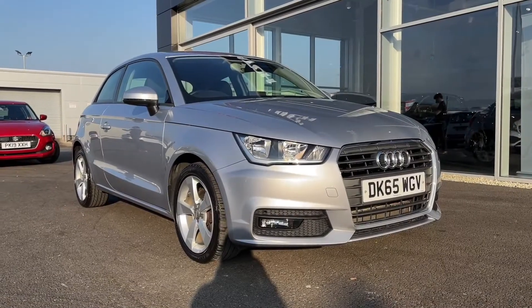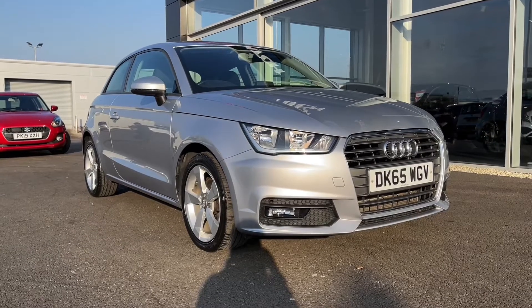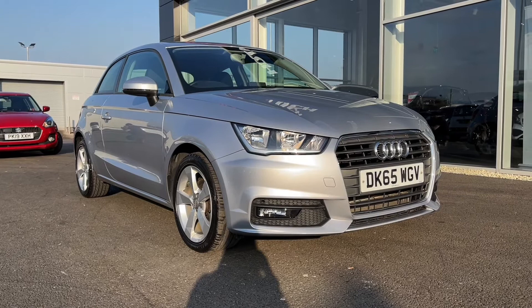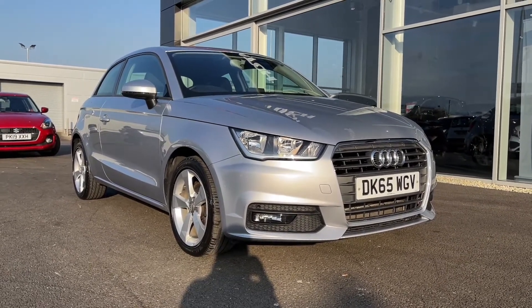Hi there, it's Becca here from Motor Match Chester, and today I'm showing you around this 2015 Audi A1 Sport. This is the 1.4 litre petrol manual model and it is a Motor Match approved used vehicle, so it does come with a 30-day or 1,000 miles warranty. If this car interests you at all, feel free to give us a call on 01244 311404.